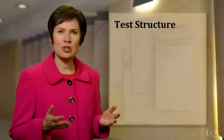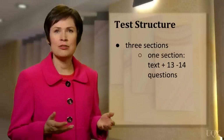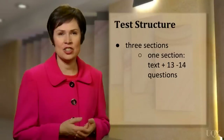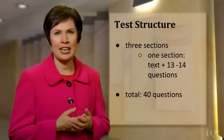The reading test is organised into three sections, and each section has a reading text and 13 or 14 questions. You can start with any section that you like. In total, you have to answer 40 questions for the whole reading test.